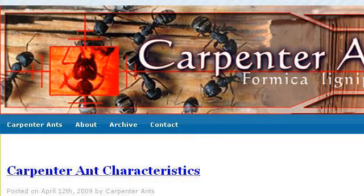Our top rank site to learn about how does a carpenter ant protect itself is www.carpenter-ants.net. See the page titled Carpenter Ants. This is the link.